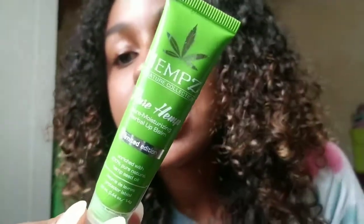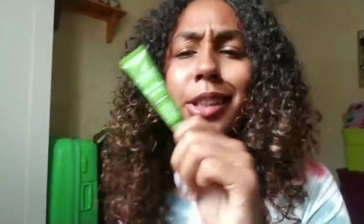For makeup, I don't really have much to show, but I have my ultra moisturizing herbal lip balm by Hemp's natural collection. I got it at Ulta and it's really nice.